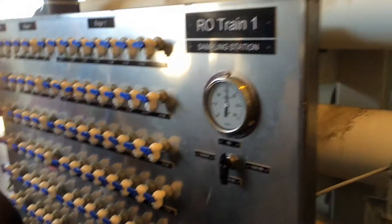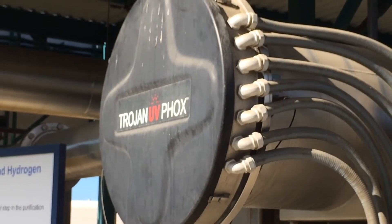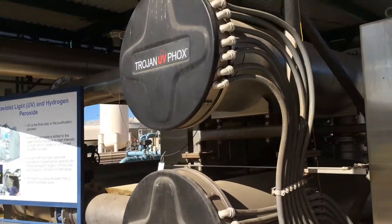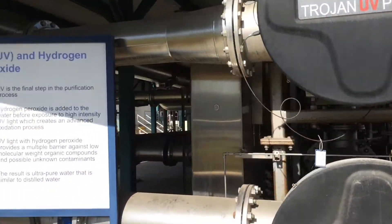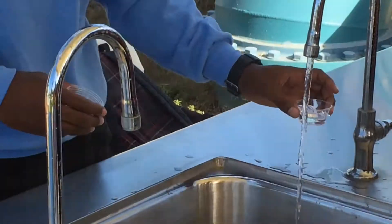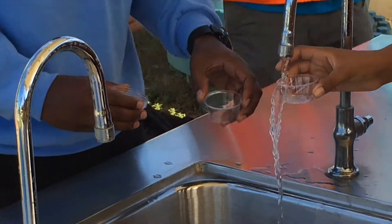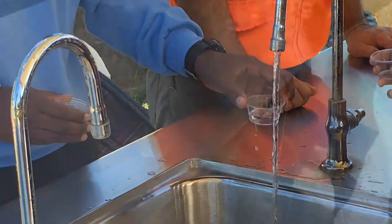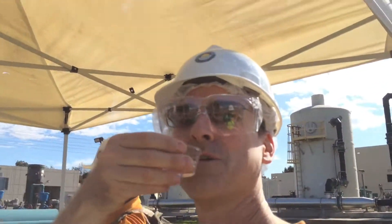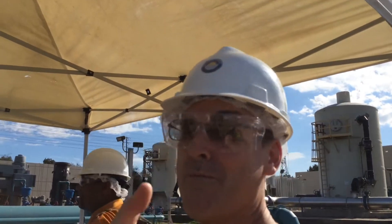From there it goes to a station where they add hydrogen peroxide and ultraviolet light. The hydrogen peroxide purifies it even further, and that makes it supposedly drinking grade. So — do you dare drink some of this? I've been drinking shots of worse things, so let's give it a shot. Yummy!